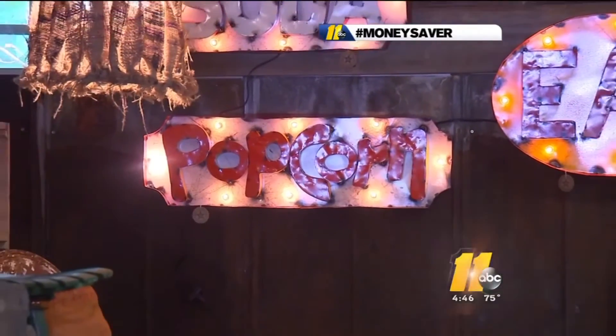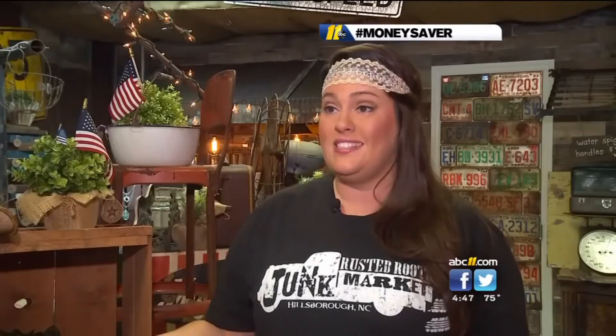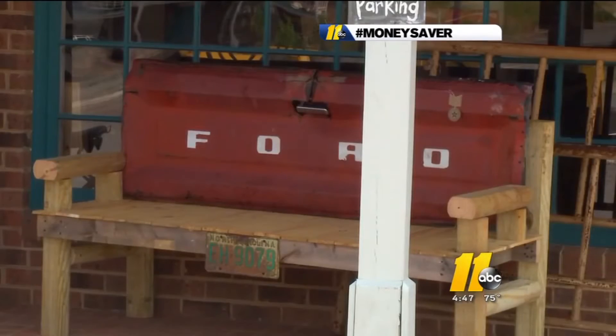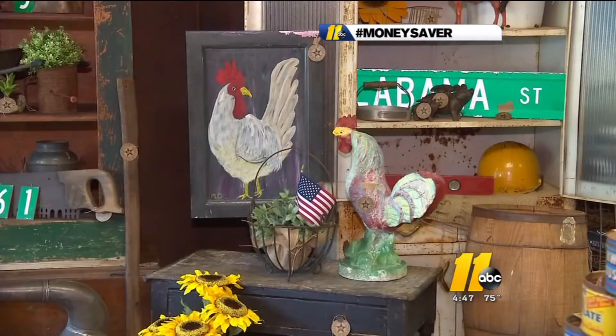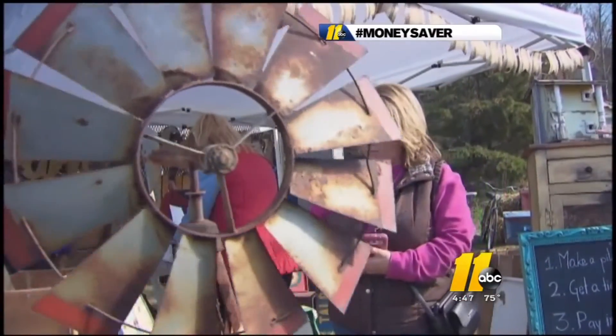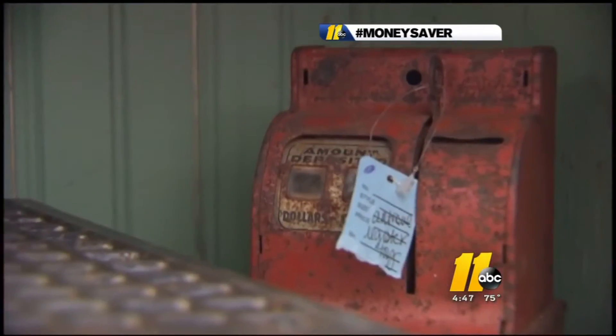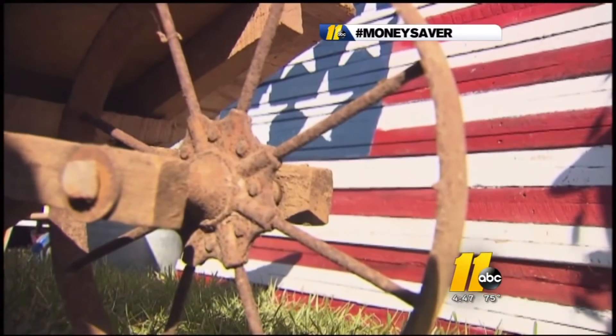The business of upcycling has become hugely popular in recent years after the economic downturn. Money is tight and people want to save every penny, and creating something new out of something old is one of the best ways to do it. More than 2,000 people came out for the first junk market in March, and Candace says it's not just about finding a deal on one-of-a-kind creations.